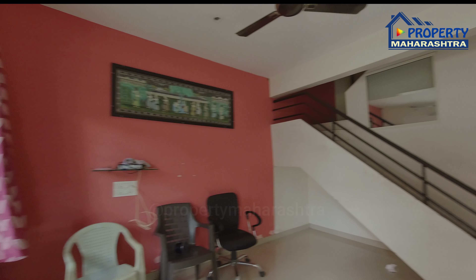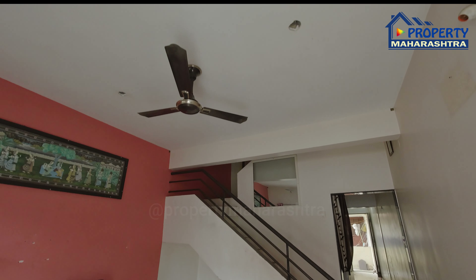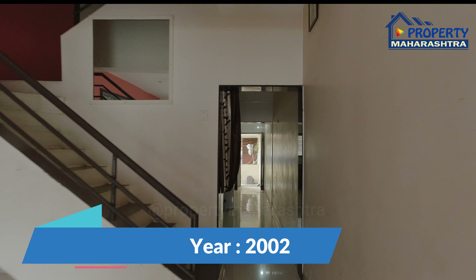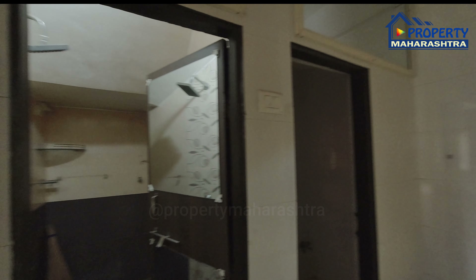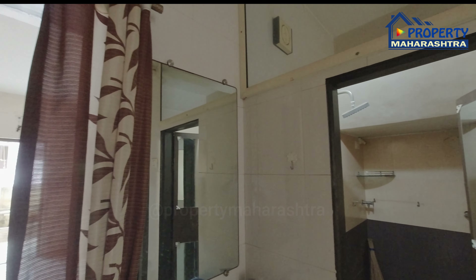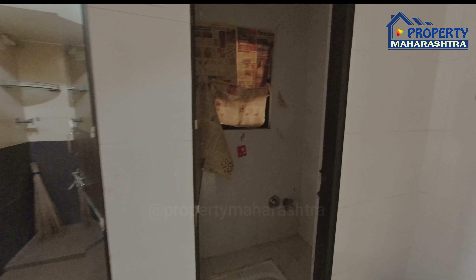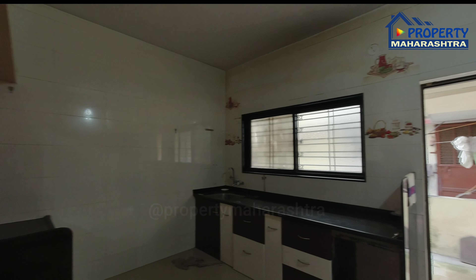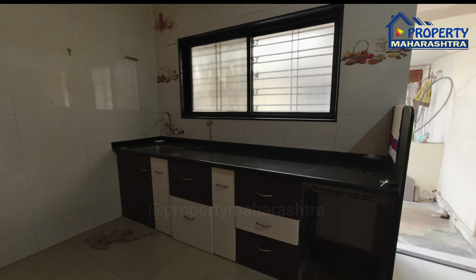स्पेशियस हौल. ये 2002 ची कंस्ट्रक्शन आहे. वाश्ट बेसिन, सेपरेट बाथ्रूम, इंडियन वाश्रूम. किचन — किचन ट्रॉली बसवलेली आहे.